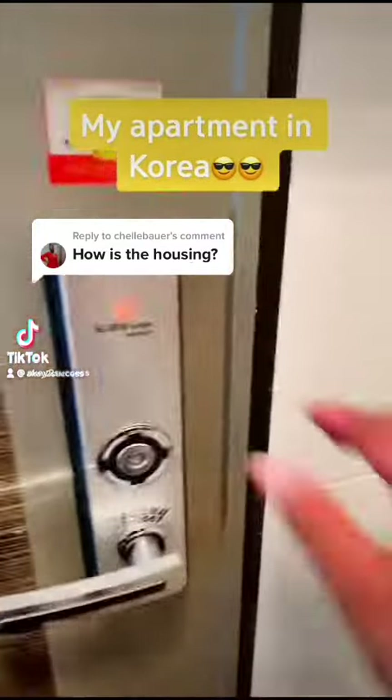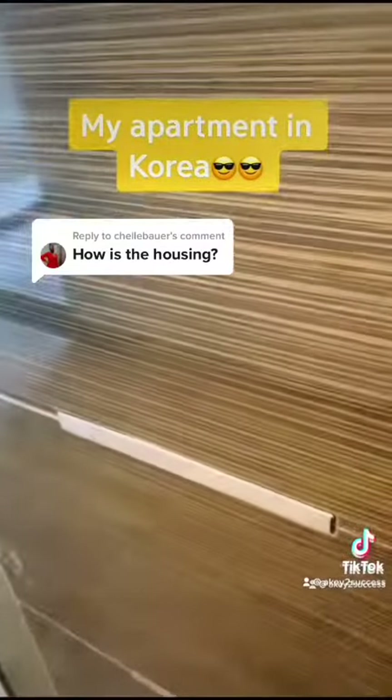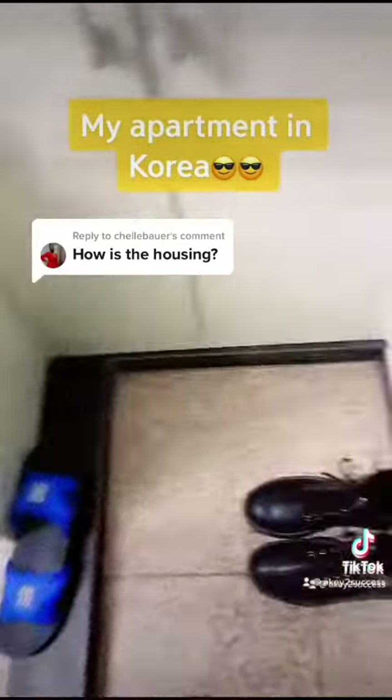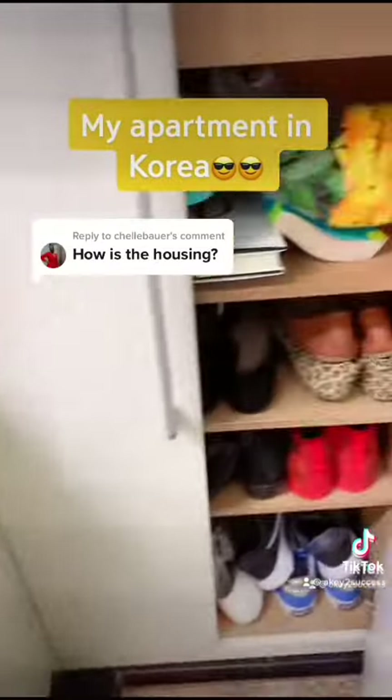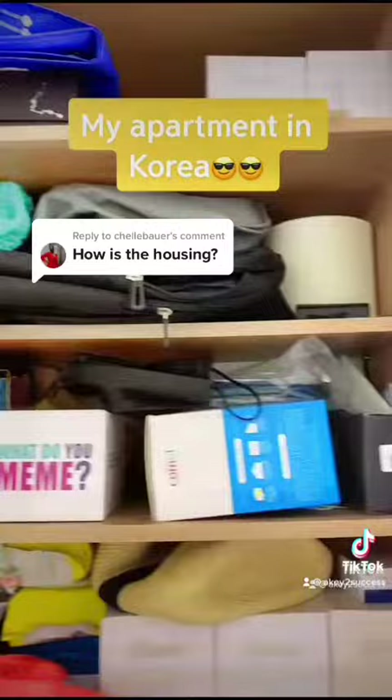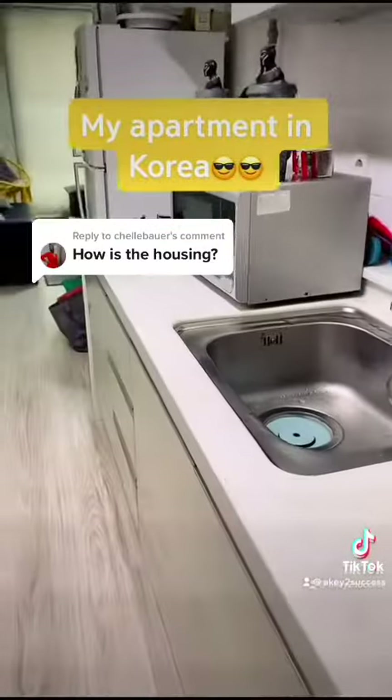When you first walk up to my apartment, there's a keypad — typical of Korean apartments. You put in your code and enter. First is the shoe room, because you remove your shoes before entering the living space. This is my shoe closet slash storage area; I just put random stuff there and my shoes.